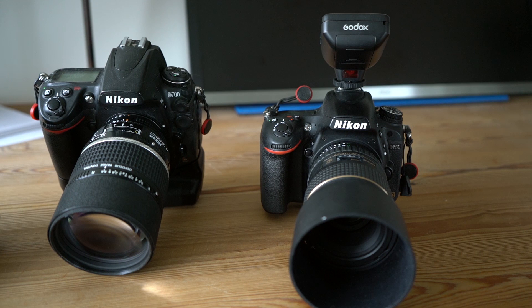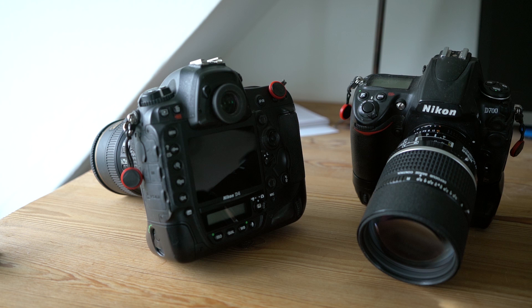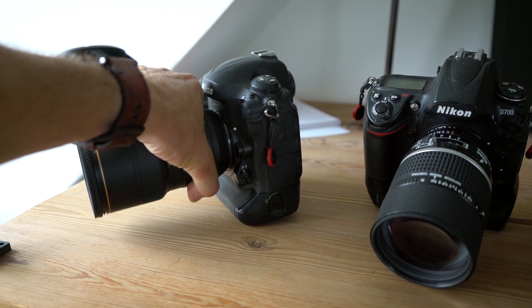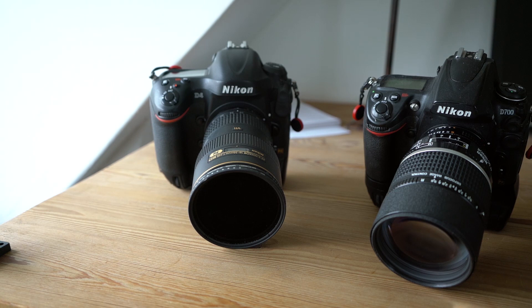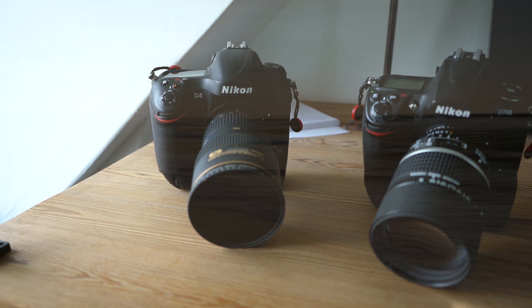Then we have the D4 — I know it's built for speed, and I probably need to investigate more how it performs shooting birds in flight, where I currently switch to the Z50 for the extra reach. But just as a camera for landscape photography and intentional camera movement — you can see here I have a heavy ND filter in front of the lens — the D4 is my workhorse. It performs brilliantly and is so solidly built it's almost crazy.